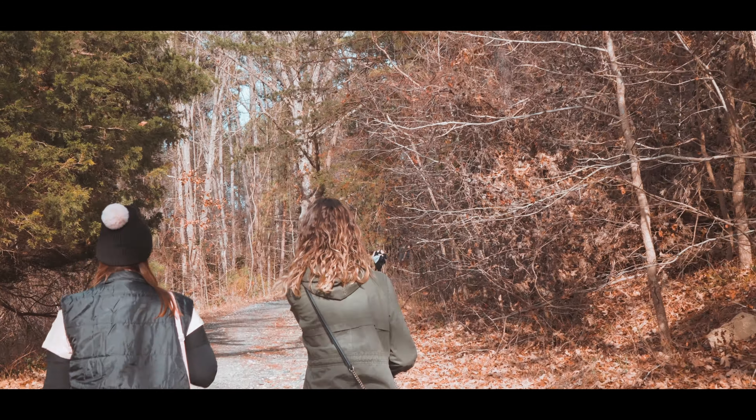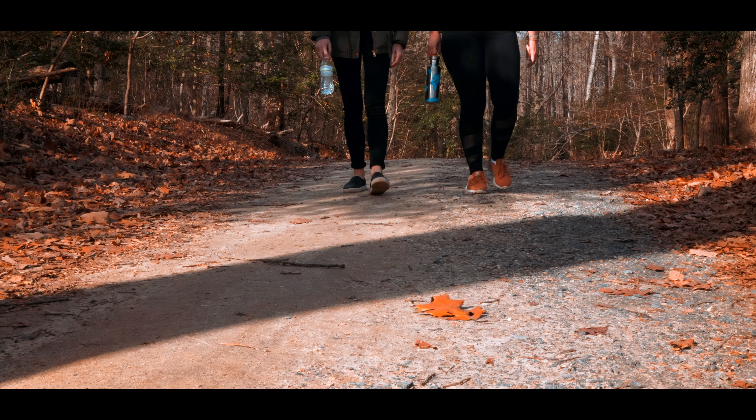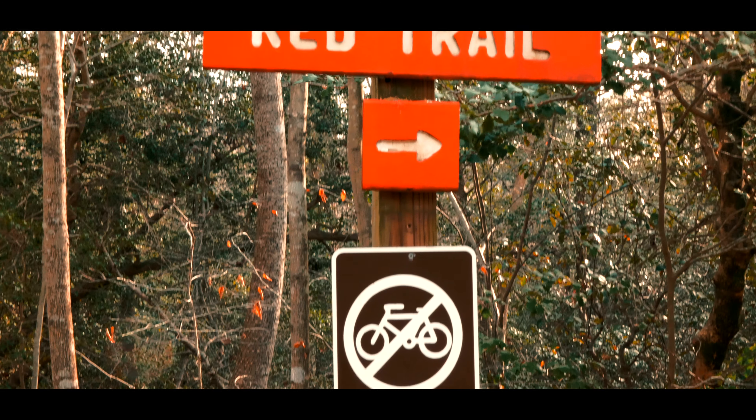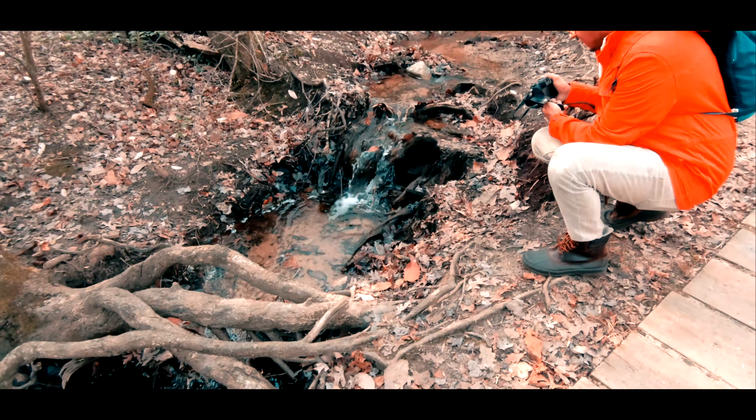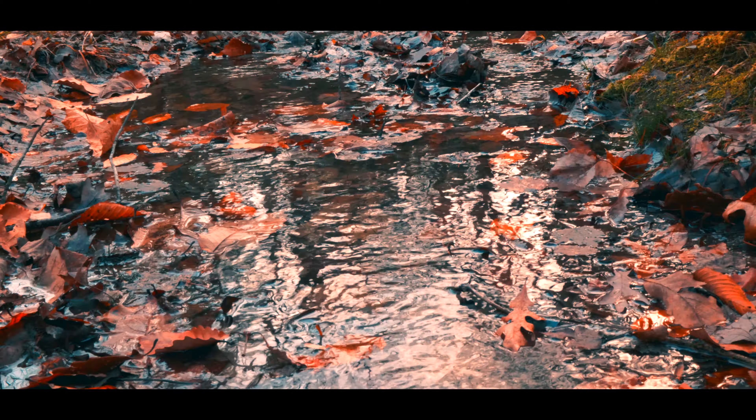This past January we had really awesome weather and decided to head down to Southern Maryland along the Chesapeake Bay coastline to check out the Calvert Cliffs. It's a 1.8 mile hike there and back. It's super scenic and leads you out to a small beach where you can see the cliffs and hunt for shark teeth and other fossils.